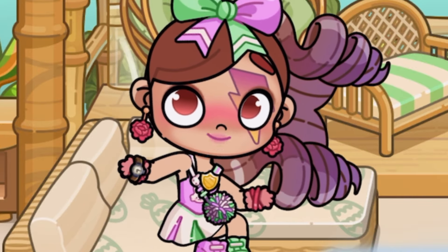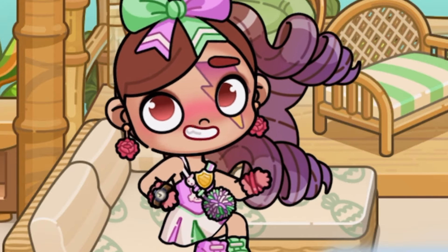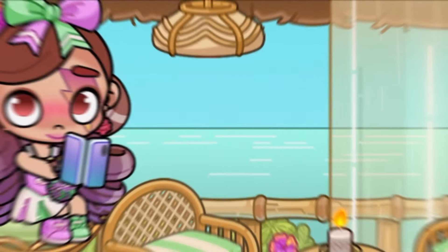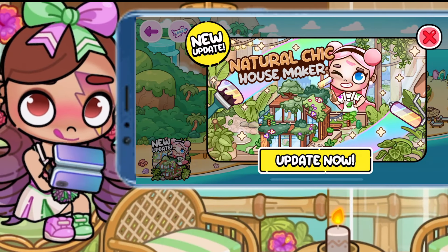Hey guys, Aveli here, and today we're checking out the brand new update for Avatar World. They just dropped the natural chic housemaker, and I'm so excited to see what it's all about.